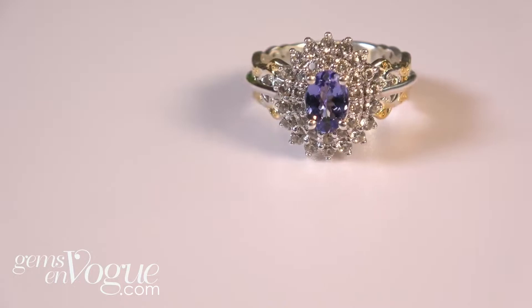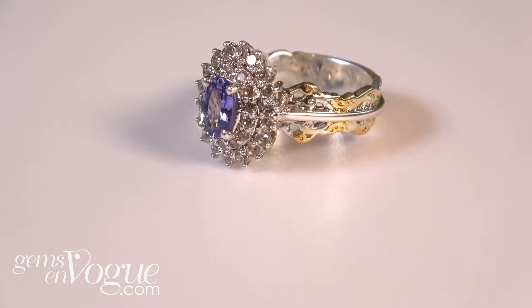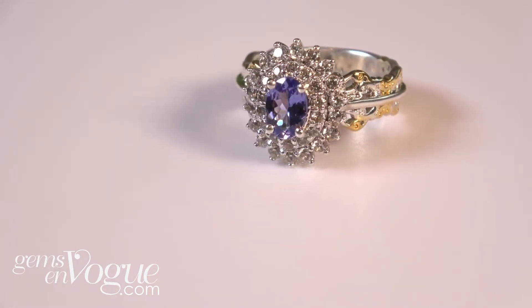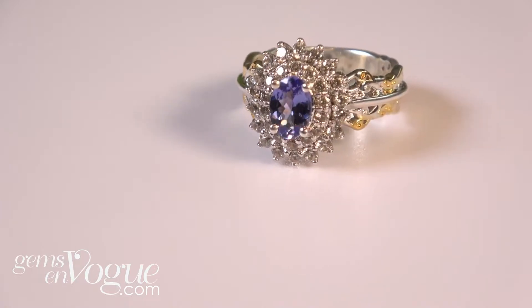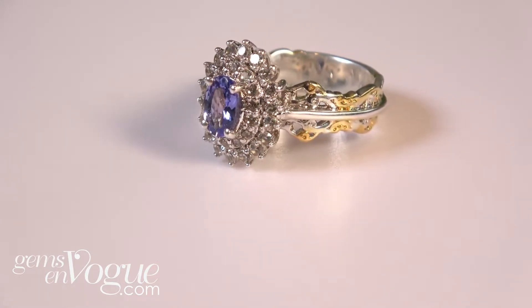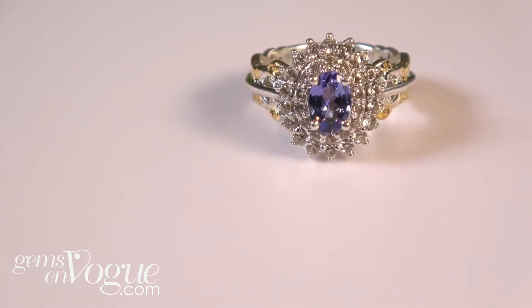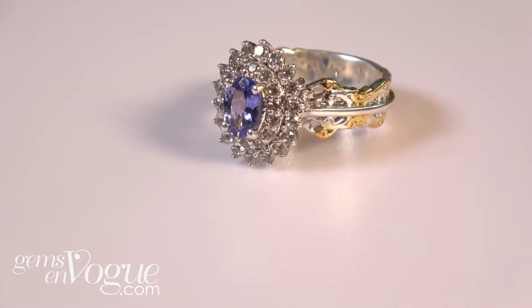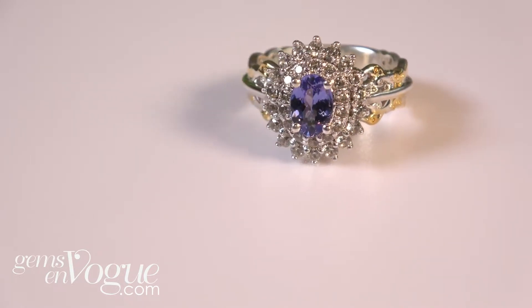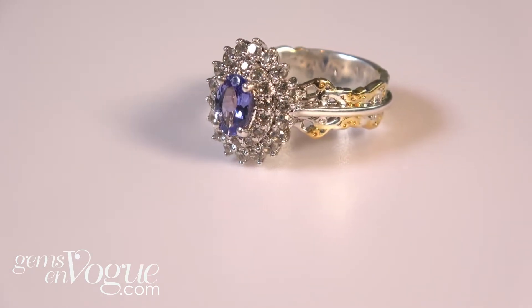Doesn't this Tanzanite look like Ceylon sapphire? Originally when they discovered Tanzanite, it was marketed as a wonderful, affordable alternative to beautiful sapphire. No one knew back then how popular it would eventually become. Big, beautiful stone, 7x5. It's 1.80 carats total weight, with a double row of wonderful, beautiful white zircons. This is also an additional 10% off. Free shipping and handling and free sizing applies.